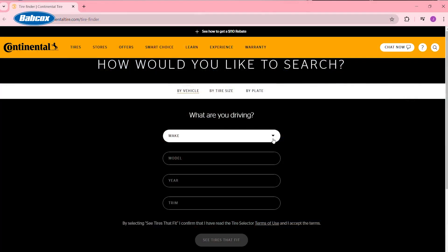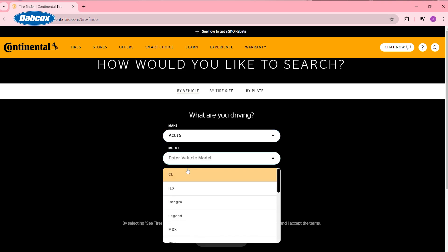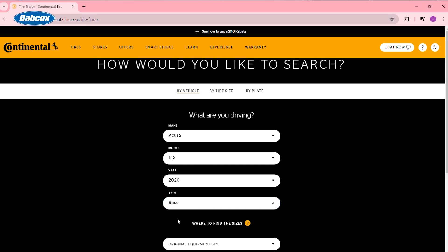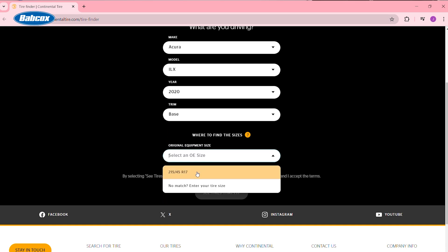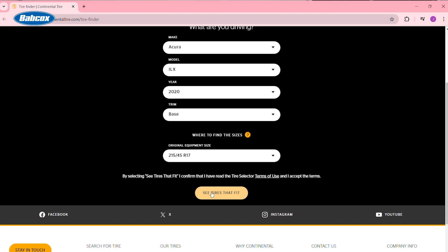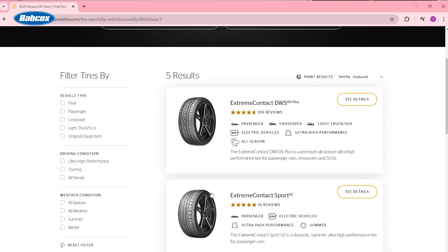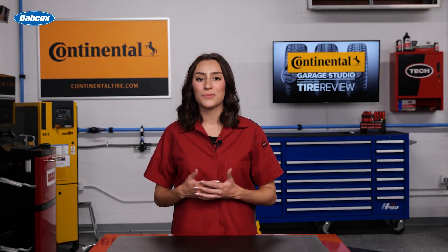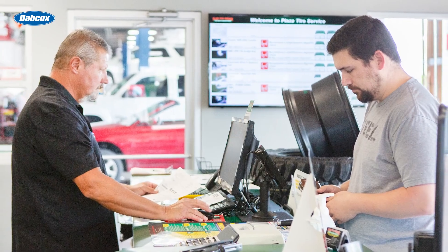Continental's Tire Finder tool, found at continentaltire.com/tire-finder, is a great way to narrow down your customer's options when they are looking for new tires. Once you're on the site, use the drop-down arrows to select the make, model, year, and trim of your customer's vehicle. The site will automatically show available tire size options, so don't forget to select the right size. You can also search by tire size and license plate number. After you fill in that information, click 'See Tires That Fit,' and the site will direct you to the smart choices that match your customer's vehicle and preferences.